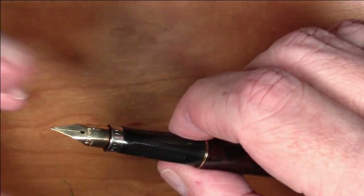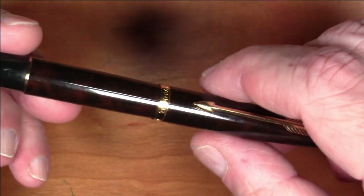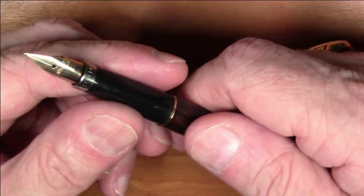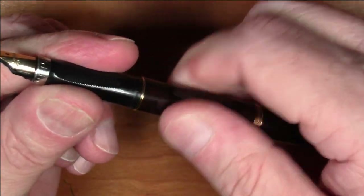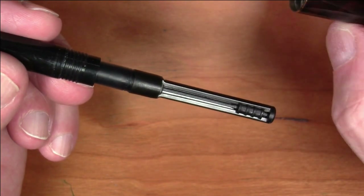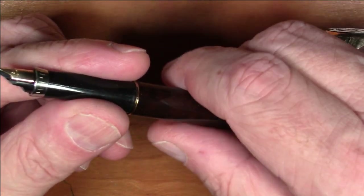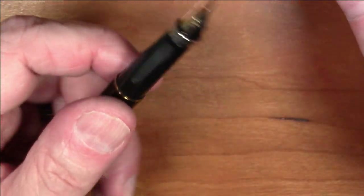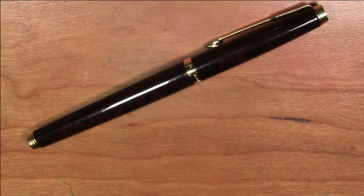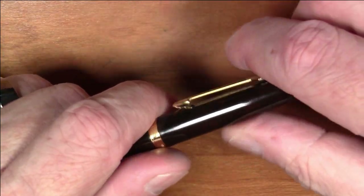These Parker 75s had nib units which you could just pull out, remove, and swap — they sold different nib units for these as well. They're quite ubiquitous; the Parker 75 was a popular model made for quite some time in a multitude of finishes. The pen is a cartridge-converter filled pen. The original pen I bought came with a very cheap Parker squeeze converter, which I used for a few years but was really unhappy with — the squeeze converters just are not good; it was very tedious to use.